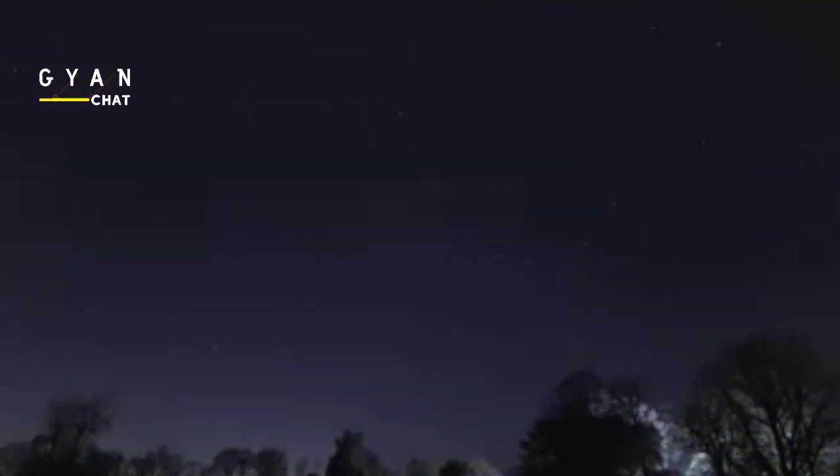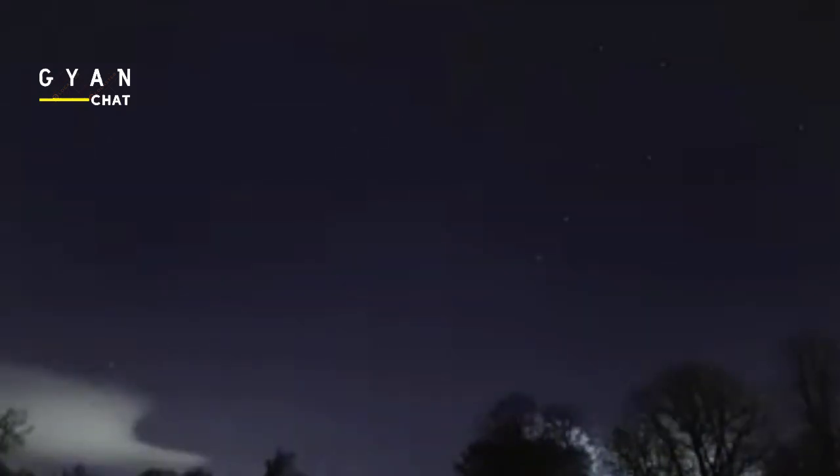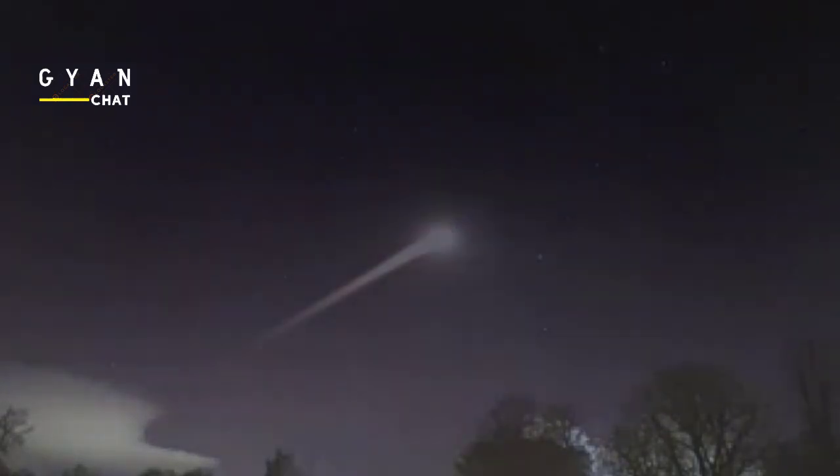What time is the Orionids Meteor Shower? The Orionids can be viewed any time during the month of October and into the first week of November, between the hours of midnight and dawn. This meteor shower will hit its peak around October 21, and they are best visible at 2 a.m. local time. You can expect about 20 meteors per hour.